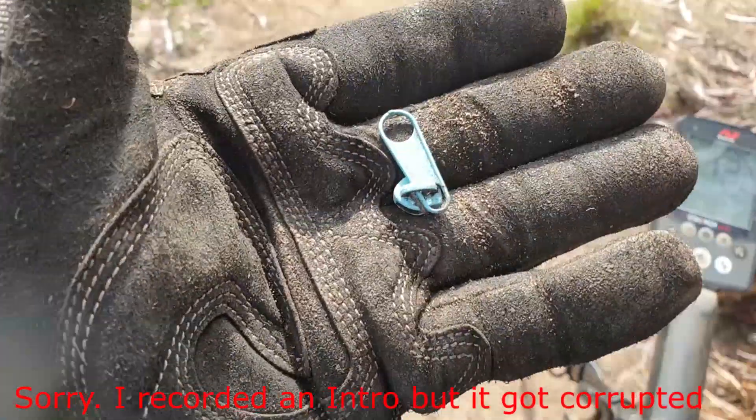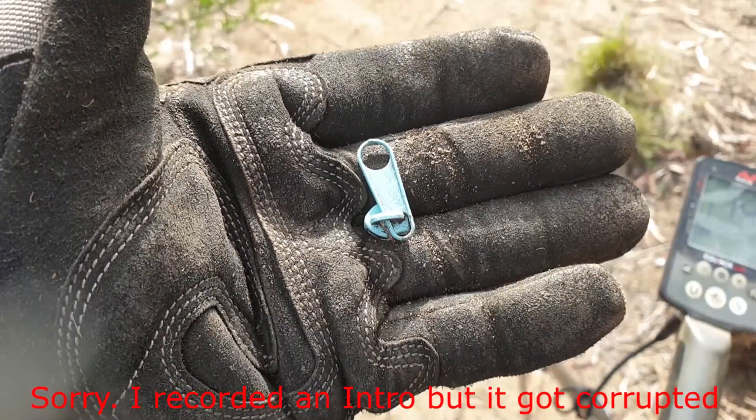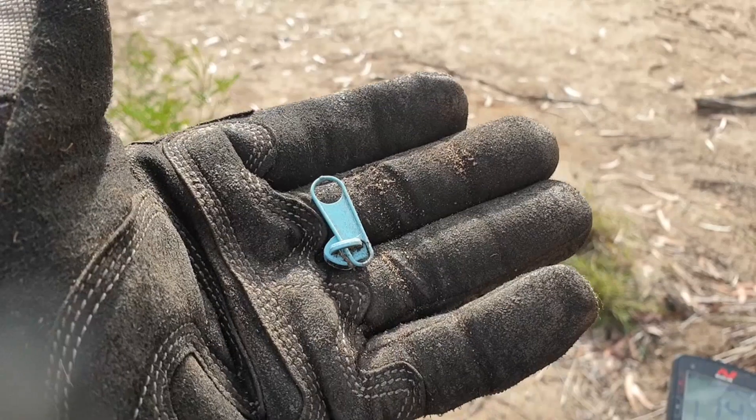First target guys — they always blow your eardrums out — it's the dreaded zipper pull. Anyway, got a bit more to go, only just started, but first good targets are a good sign.